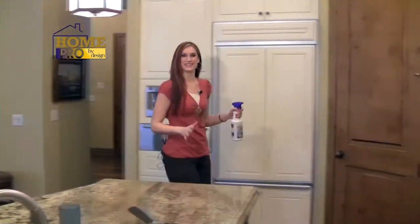Now here we are in the kitchen. Let's head over to a major crime scene: the garbage can.